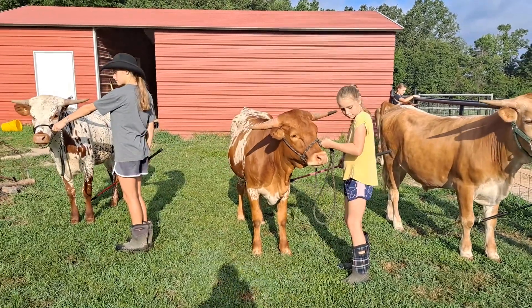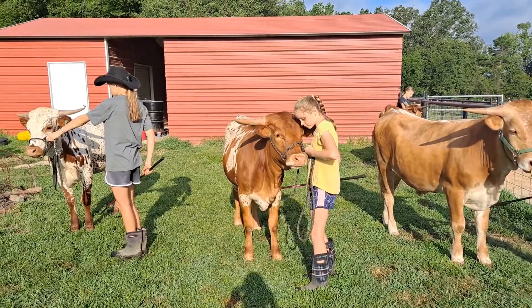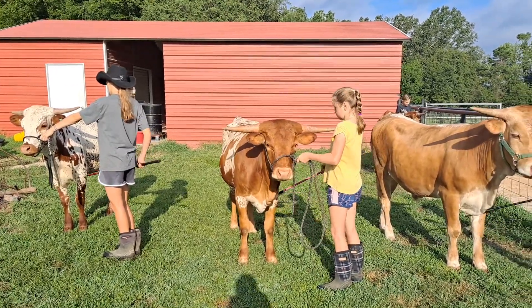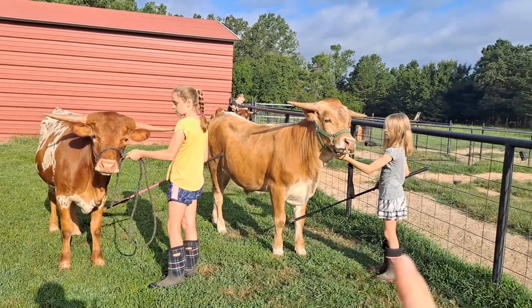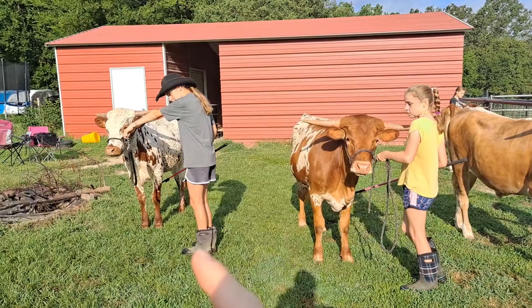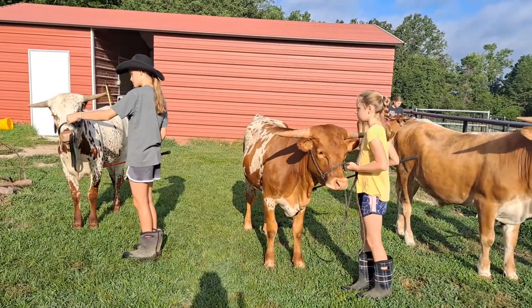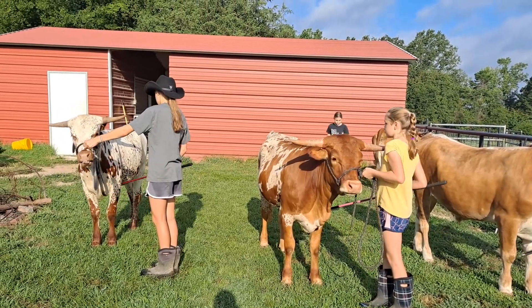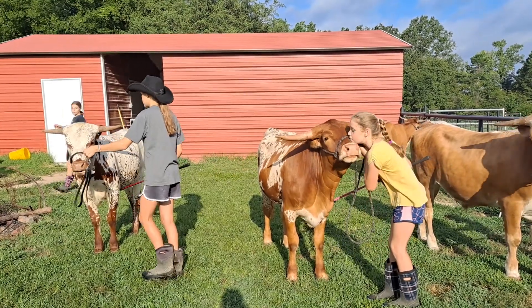We're practicing today and we are going to practice a new skill. Oftentimes in the ring, now we just have three right here, but sometimes you have really big classes and they're lined up side by side and you've got like several cows over here and several cows over here, and some cows in the middle. Sometimes those cows act up or they get in a really funky position and you're going to have to get them out of line and back in line.